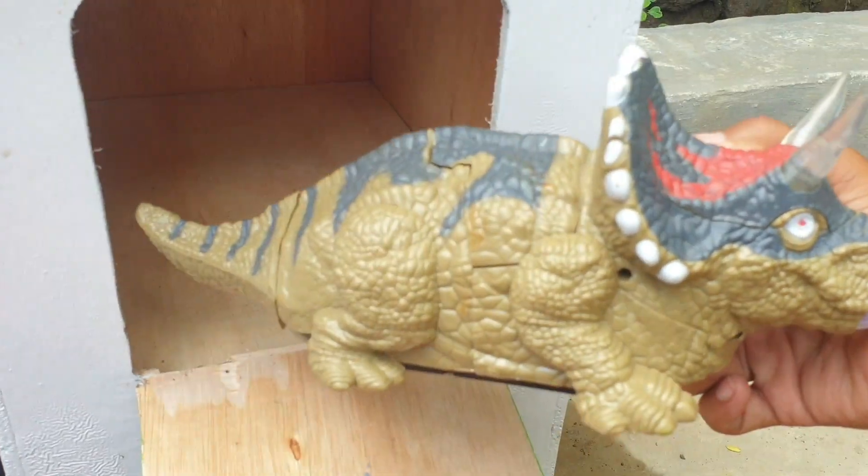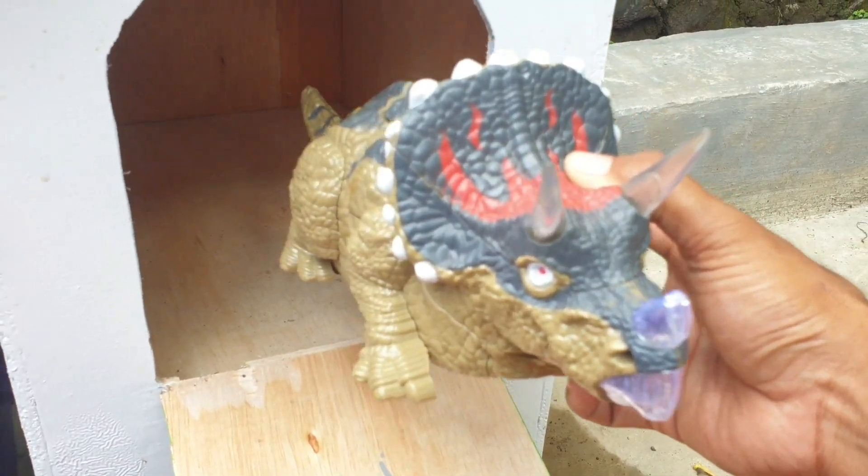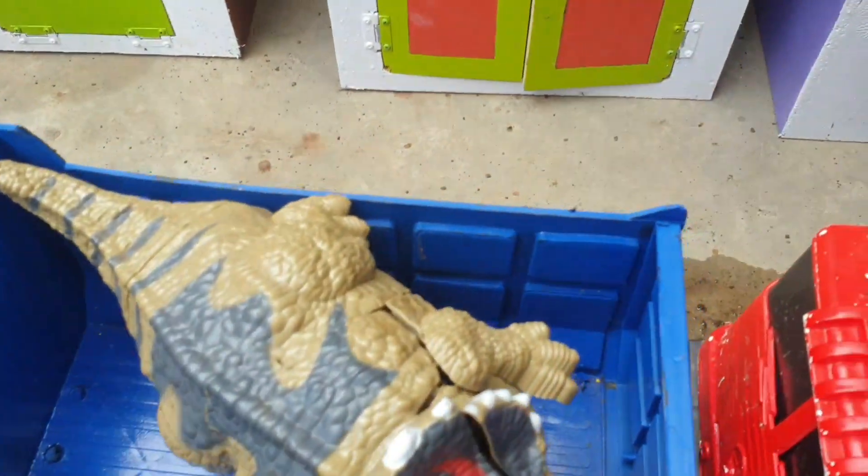Wow, keren sekali ya! Kalau seperti itu kita taruh ke truk yang warnanya biru. Widih mantap! Lanjut lagi teman.